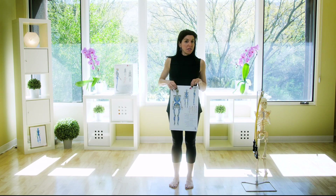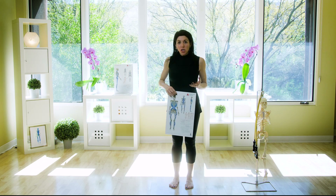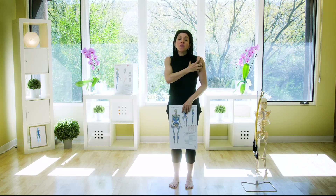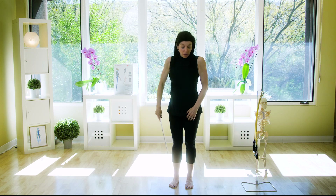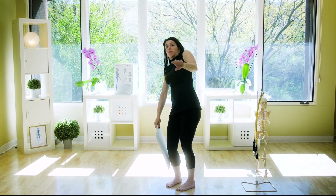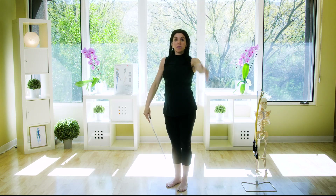Let's talk about frozen shoulder. The fancy term for it is adhesive capsulitis. Frozen shoulder is a very literal description — it will feel like your shoulder is frozen and you can't move it. Some people, this is as high as they can move their arm. There are people who will start to lift it up and that's it — it's frozen in place. It no longer articulates and moves.